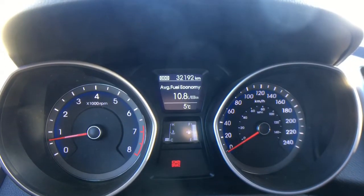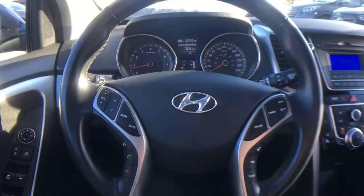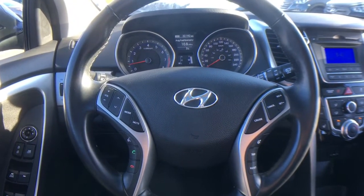This 2014 has only 32,192 kilometers on it, meaning there's warranty remaining for your peace of mind. Here's a look at your leather wrapped steering wheel.